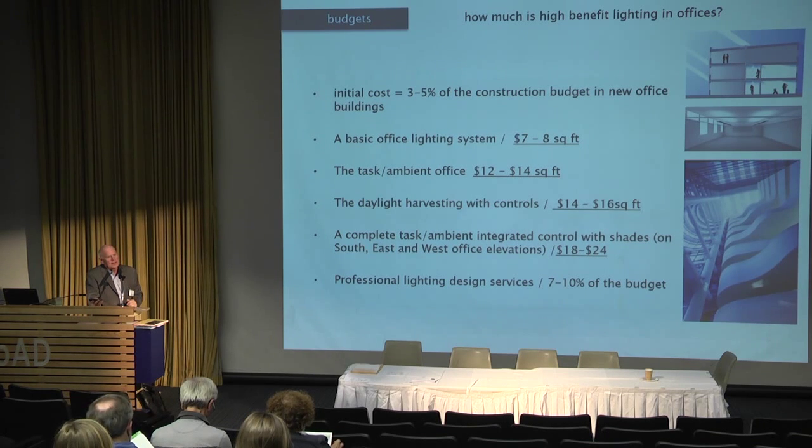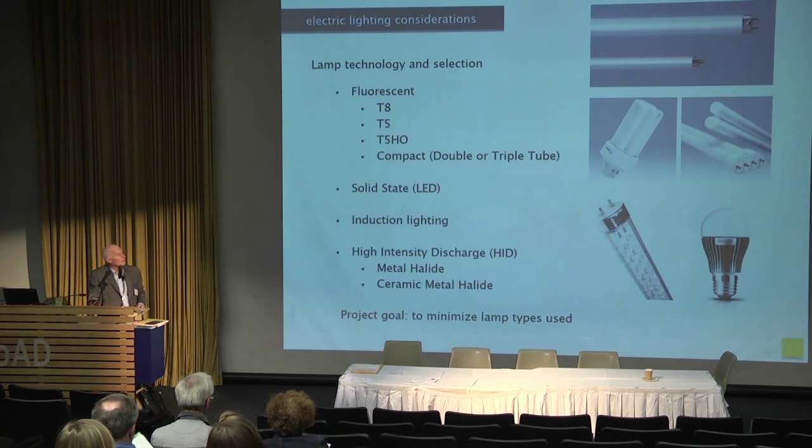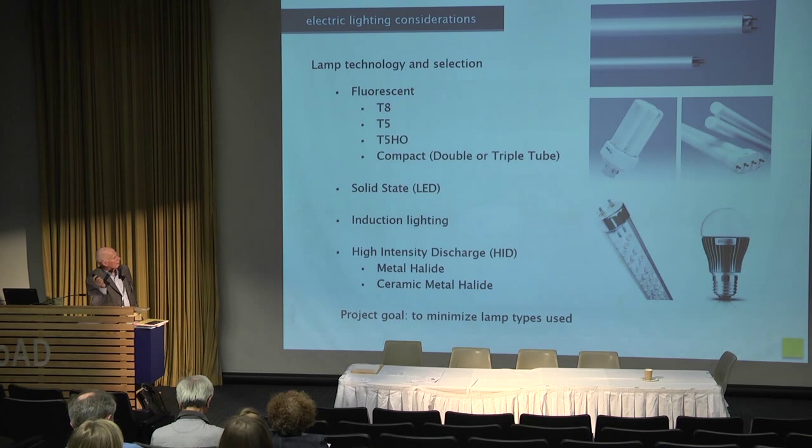Professional lighting design services — whole building energy modeling, daylighting analysis, consulting with the design team — are about 10% of the budget. Technologies advancing alongside LED include fluorescent, metal halide, induction, and halogen lighting, marching along just as fast. But all we hear about is LEDs.